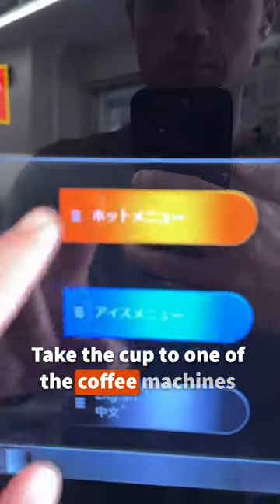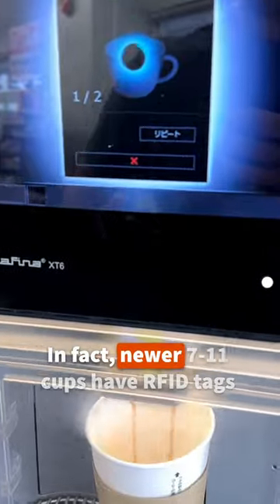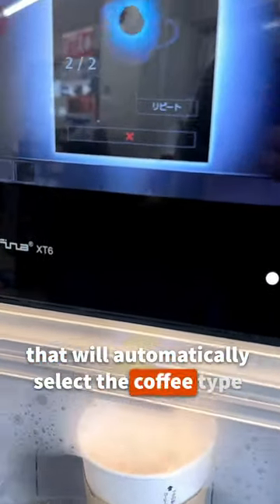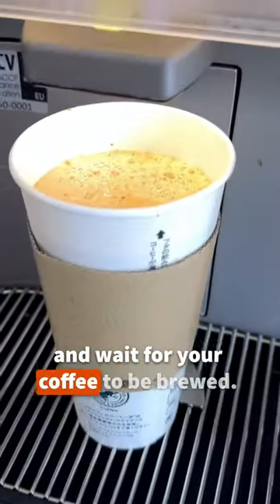Take the cup to one of the coffee machines and choose the correct kind of coffee and size from the menu. In fact, newer 7-11 cups have RFID tags that will automatically select the coffee type and size for you. Just stick the cup into the machine and wait for your coffee to be brewed.